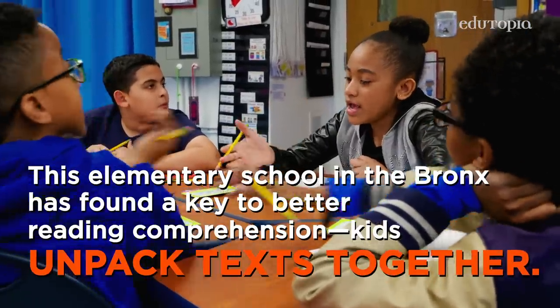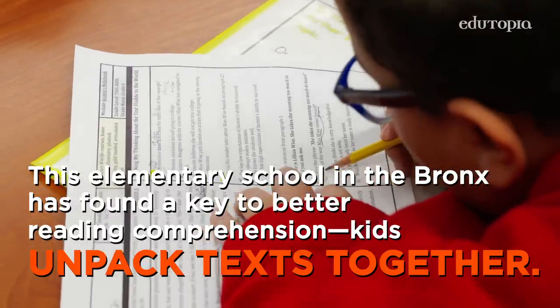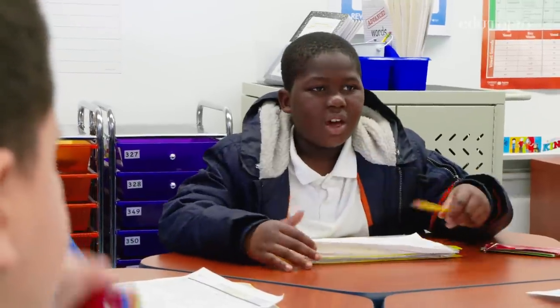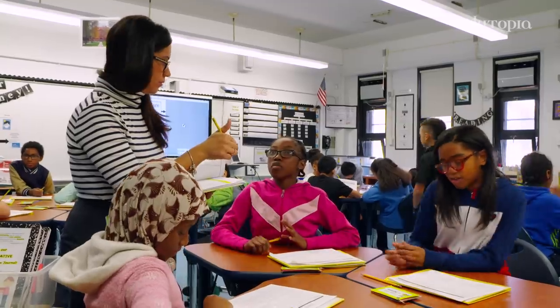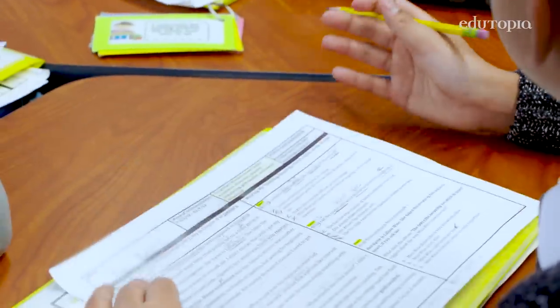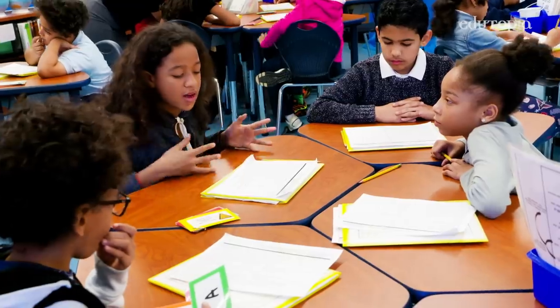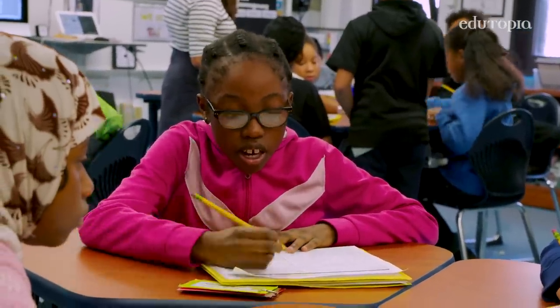Jasmine feels like she's going to get into a good college. Because we do collaborative reading, we are helping every scholar feel successful regardless of the reading level. Being able to synthesize the big ideas, form opinions, and share those — those are skills that any contributing citizen of the world would need.